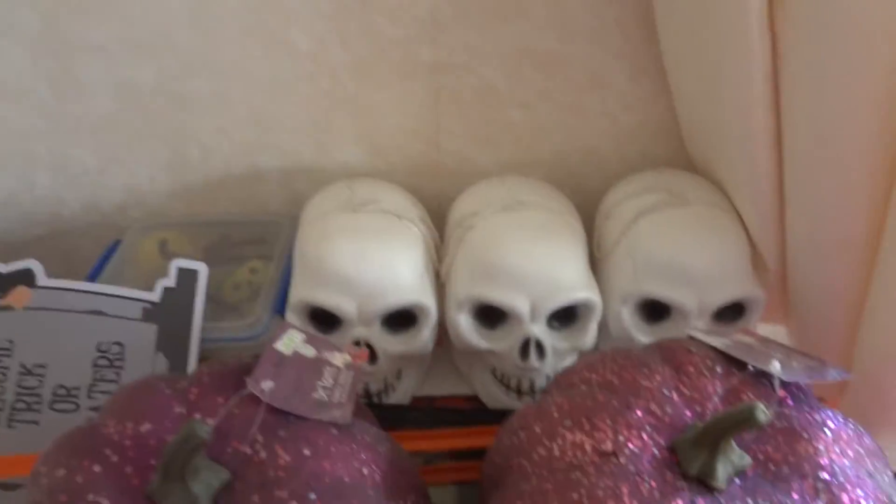Hey everybody, Alex Makinson here. Up for you is another video, but I don't know what to talk about really. I'll probably just go to some random things, so here we go. This is my Halloween decoration setup.